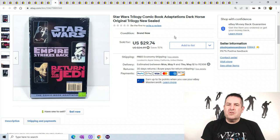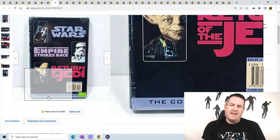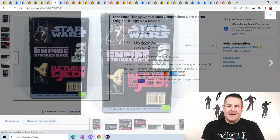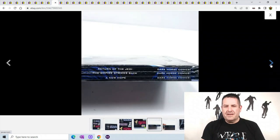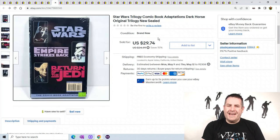This is a Star Wars trilogy comic book adaptations set. I'm not a comic fan, but I'm learning Star Wars because I'm getting a lot from my toy guy. This has three different comics in it. Keep your eye out for comics — it sold for $29.74, not bad for a little comic book.